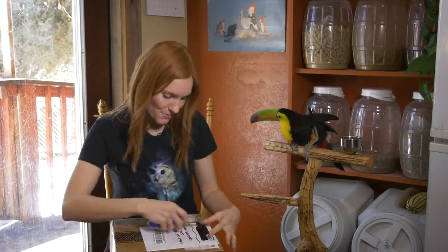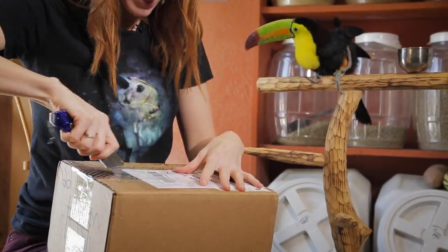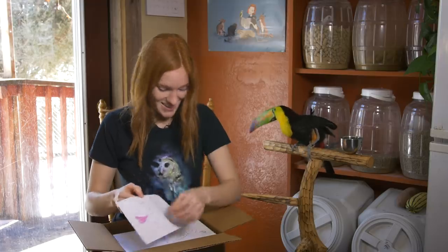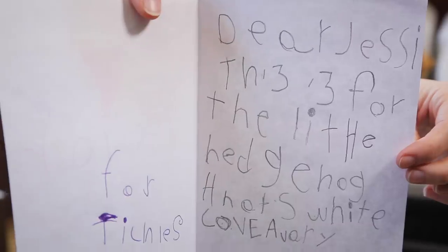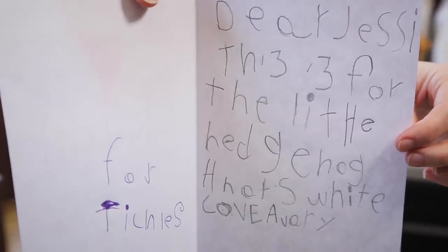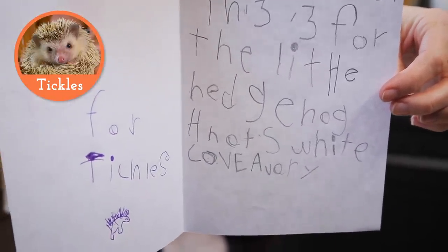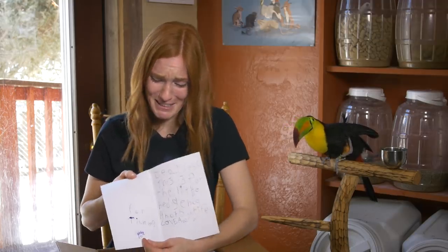This is from Avery, and it says 'please open on camera.' Avery wrote this, and it says, 'Dear Jesse, this is for the little hedgehog that's white. Love, Avery.' For Tickles, and there's a little picture of Tickles right there!